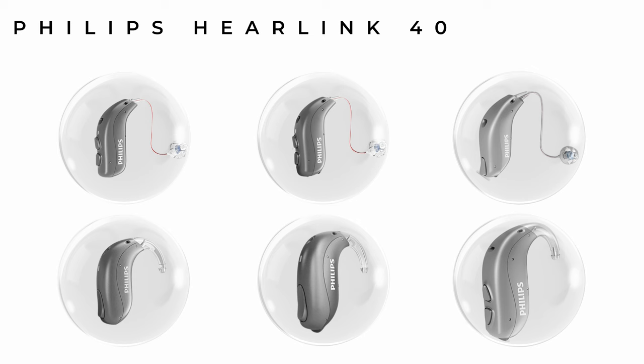The HearLink 50s supersede the HearLink 40 family, which consists of a wide range of hearing aids: the HearLink MiniRite TR — the receiver-in-canal rechargeable version with a built-in telecoil; the MiniRite T, which uses a 312 disposable battery changed roughly every 5 to 10 days; the MiniRite, their smallest receiver-in-canal disposable battery hearing aid but without a telecoil; the MiniBTE TR, Philips' rechargeable BTE; the MiniBTE T using a size 312 battery; and finally the BTE PP, their power behind-the-ear hearing aid.